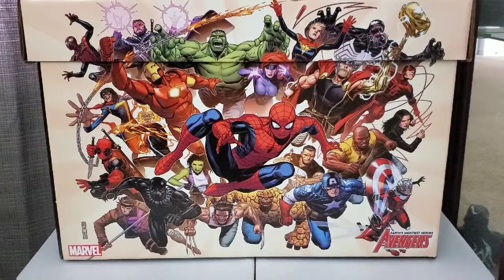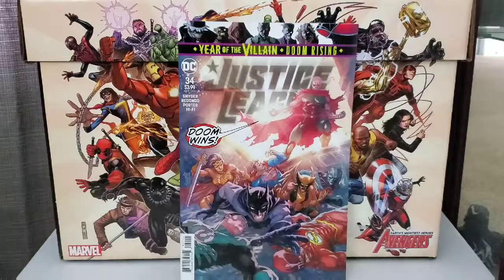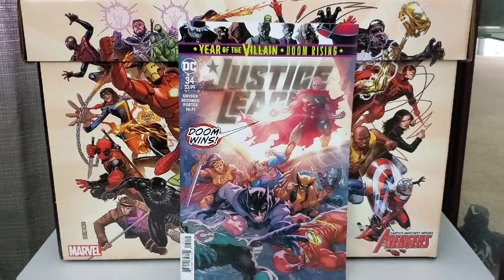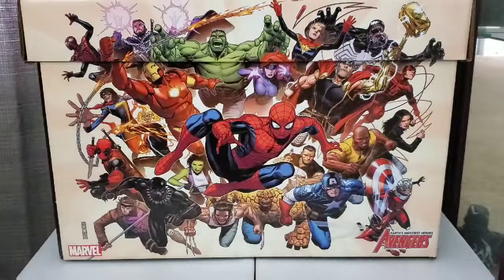Picked up Justice League #34. This is the regular cover. Cool cover. Been a good series so far.